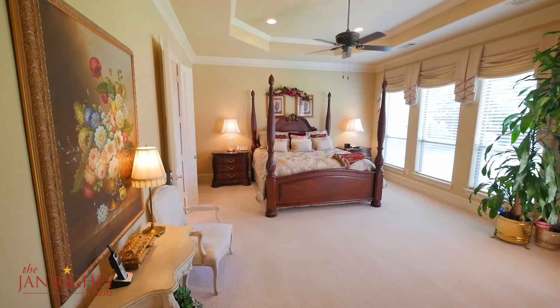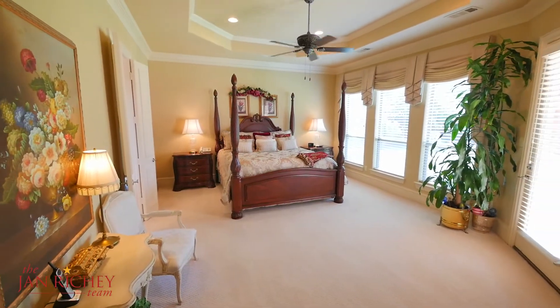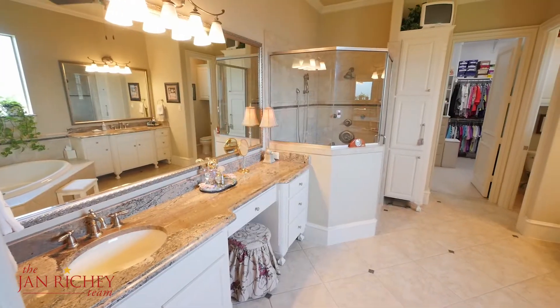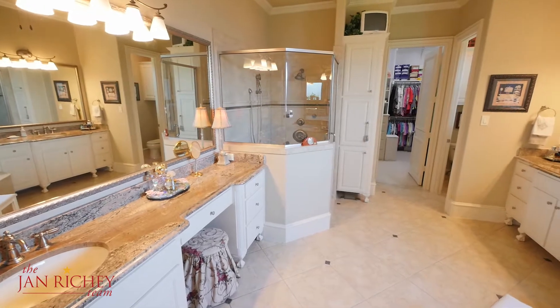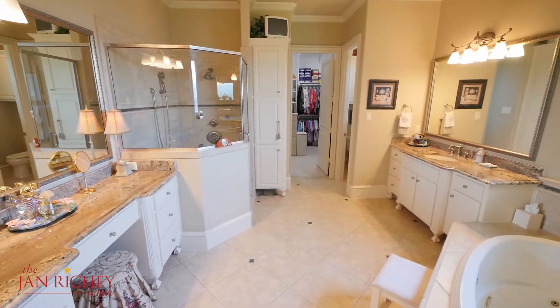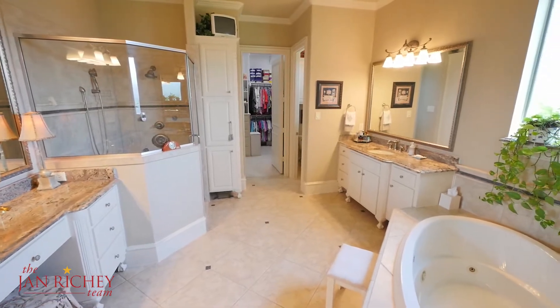This luxurious master suite offers picturesque views of the large outdoor garden space. The master bath has a jetted tub, his and her sinks, granite countertops, a large shower, and an incredible walk-in master closet.